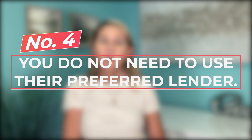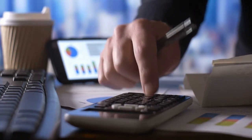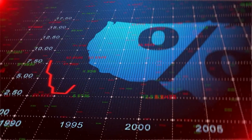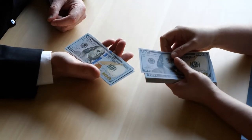The fourth thing: it is not required to use the builder's lender. Builders will often offer incentives if you go with their preferred lender, and that's great — however, you don't have to. I highly recommend speaking with your own approved or local lender. Have them run the numbers, find out the exact closing costs and interest rates, because occasionally builder's lenders add additional fees and the overall cost ends up being higher. When they add a discount it's almost the same as working with your local lender, so compare apples to apples — you are not required to use their lender.